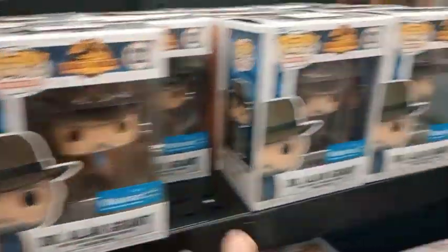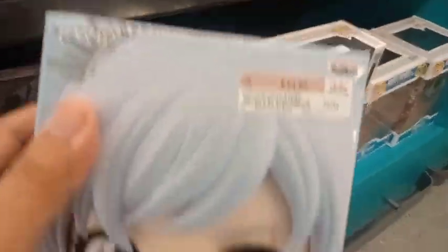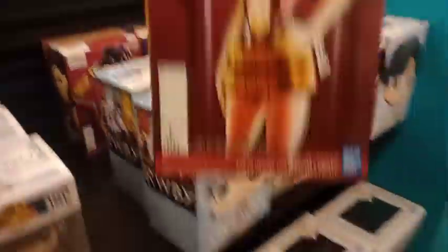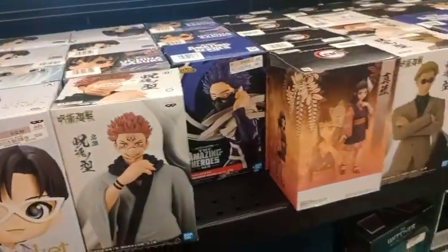Here are the Funko Pops around here — they only have these. It looks like Ruby — 14 bucks. They also have My Hero Academia and a lot of figurines here. There are Pops of Marvel and more anime figures. Here's Yuri on Ice, Haikyuu, and more figurines from your favorite animation shows.